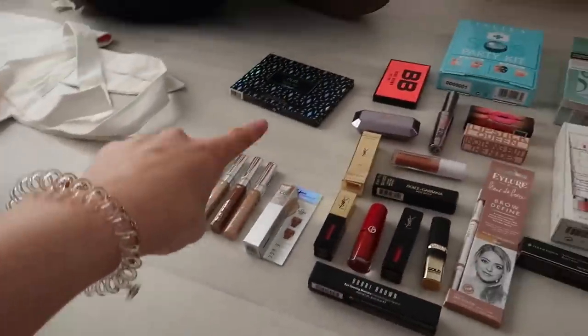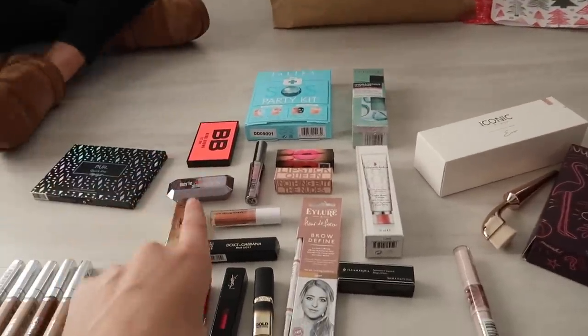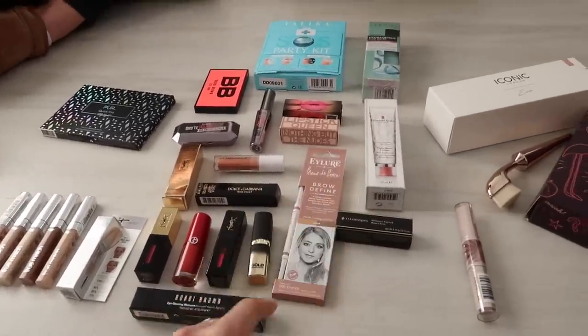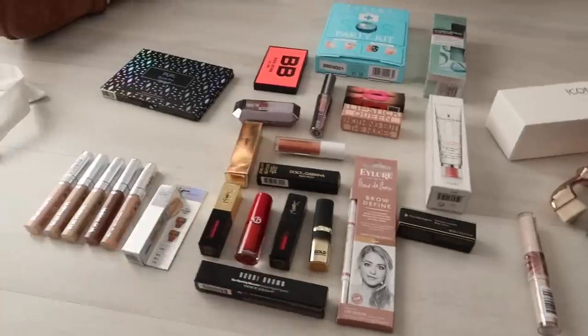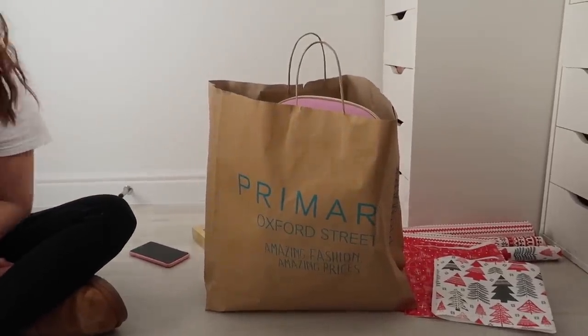We've got L'Oreal concealers, a Pure Highlighting Palette, a Talika SOS Party Kit, some Bobbi Brown, Benefit, Dolce & Gabbana, YSL, L'Oreal, Armani, Bobbi Brown, and of course an AR cream because that's my fave. Some Fuerla de Force products — I'm loving the brow pencil definer at the minute. Some Illamasqua bits and bobs — just some really fun stuff. There are quite a few prizes, there's another one full of stuff, and then there's the Primark Disney prize which has some very cool stuff in it.